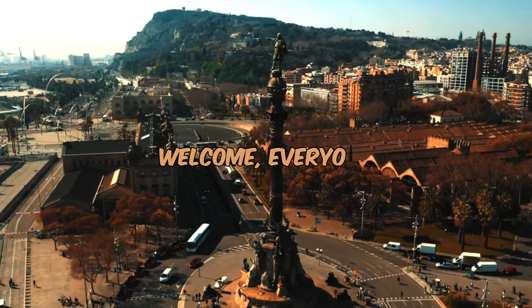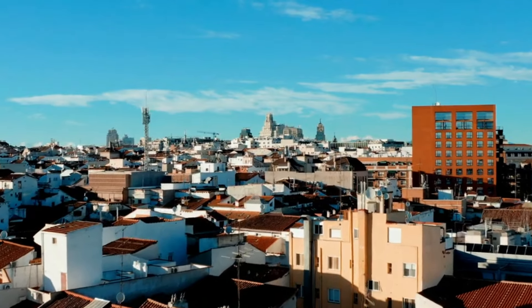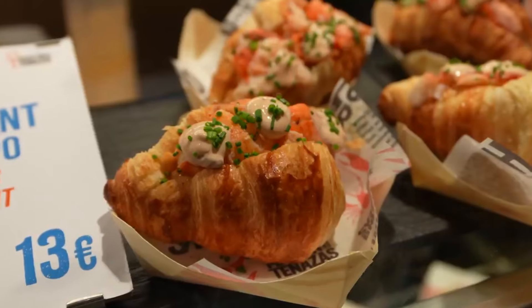Bienvenidos. Welcome, everyone, to a culinary journey through the vibrant streets of Spain. Today, we're embarking on a tapas trail, exploring the diverse and mouth-watering world of Spanish street food.